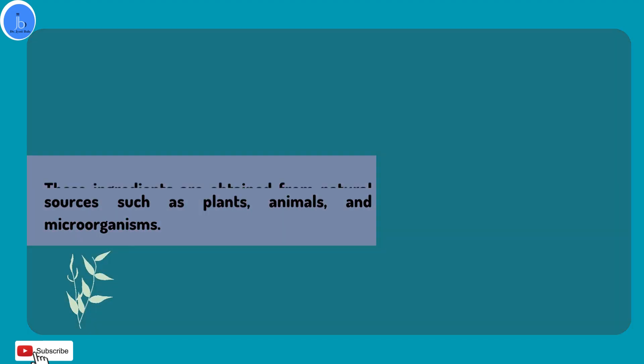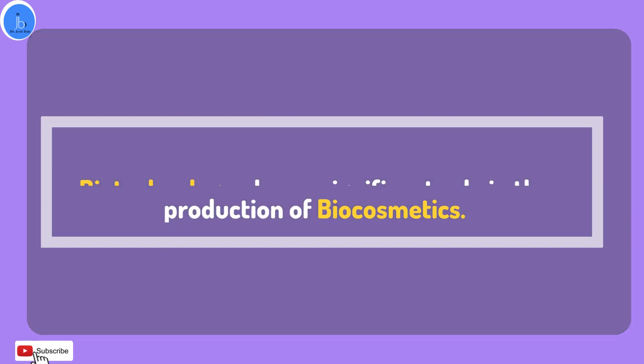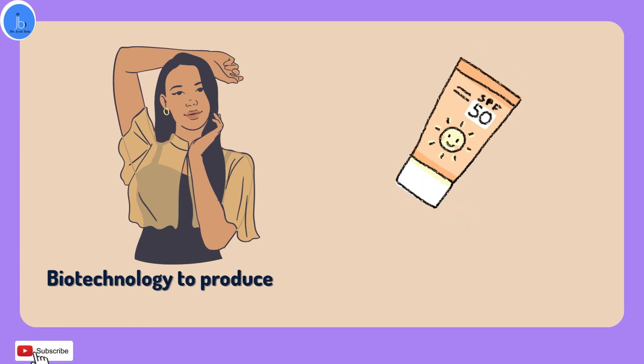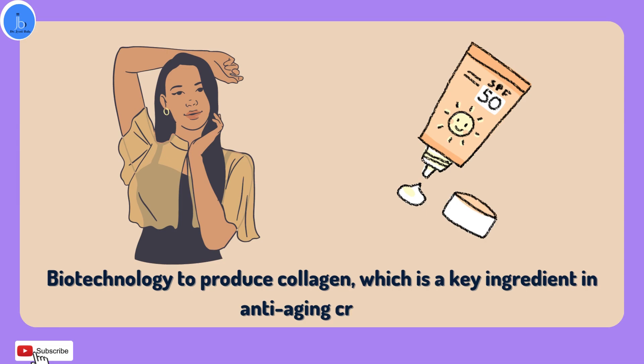Biotechnology plays a significant role in the production of biocosmetics. It involves the use of living organisms such as bacteria and yeast to create useful products. For example, scientists can use biotechnology to produce collagen, which is a key ingredient in anti-aging creams.